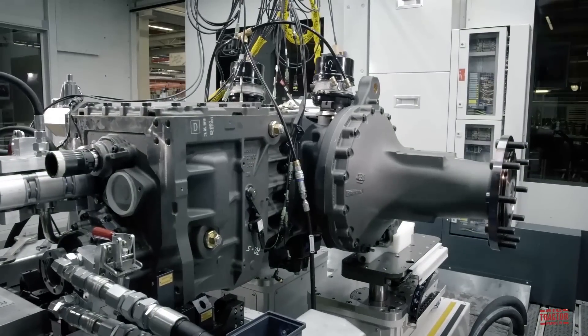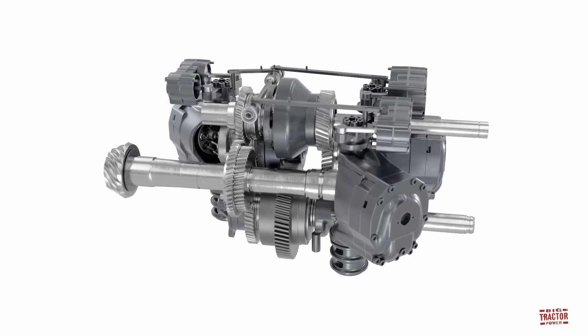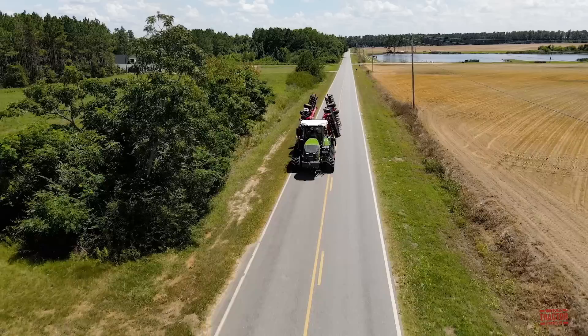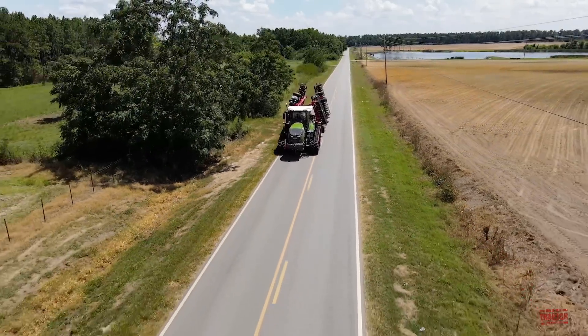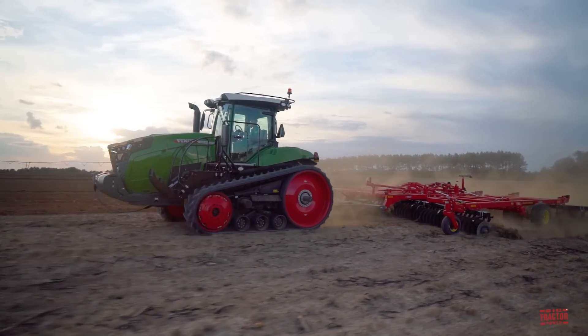At the heart of every Fendt tractor is the Vario CVT transmission, and the 900 Vario MT features the latest evolution of this transmission with Vario drive. The Vario drive transmission provides infinite speed ranges from 65 feet per hour to 25 miles per hour. The tractor management system software seamlessly coordinates engine speed and gear ratio to produce the desired ground speed. Fendt track tractors are well known for their low compaction and ride quality, whether in the field or traveling down the road.